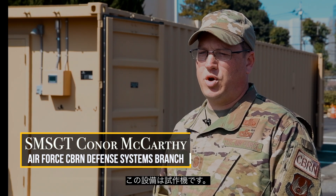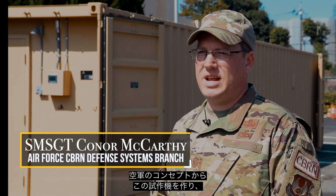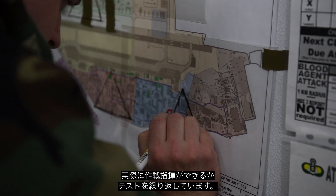This is a prototype system. We've taken the concept and now we are testing to see if it meets the warfighter's needs as a command and control node during a contested environment.